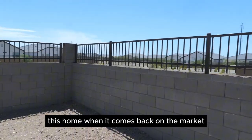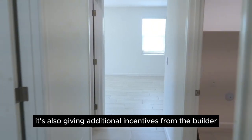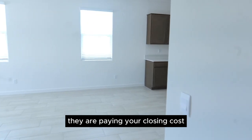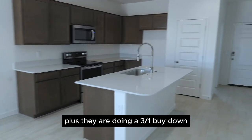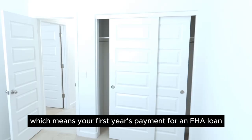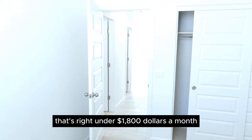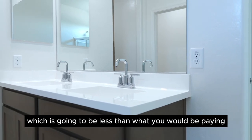This home, when it comes back on the market, is going to be under $375,000. It's also giving additional incentives from the builder — they are paying your closing costs, plus they are doing a 3-1 buy-down, which means your first year's payment for an FHA loan is going to be under $1,800 a month — less than what you would be paying for rent.